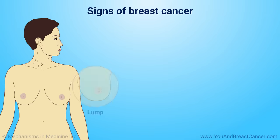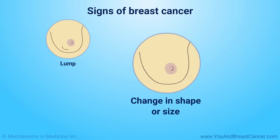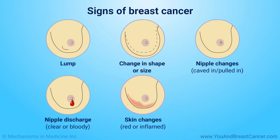Signs of breast cancer can include a lump in the breast or armpit, a change in breast shape or size, nipple changes or discharge, and skin changes including redness.